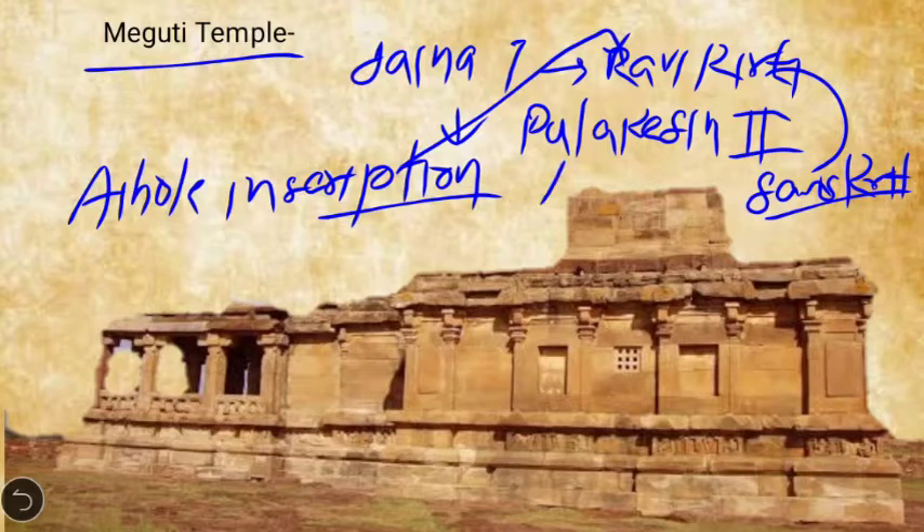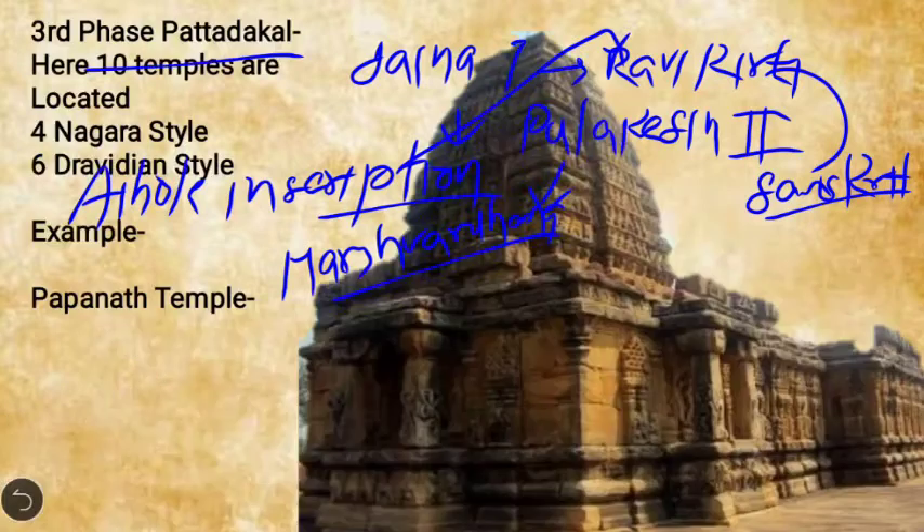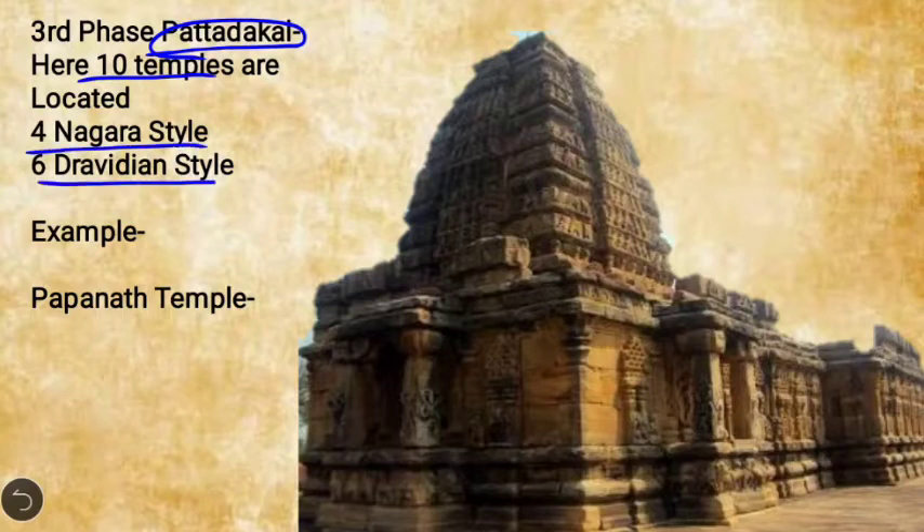According to the Aihole inscription, Harsha Vardhan — known as Sakalo Uttarapatha Natha — was defeated by Pulakeshin II when he tried to cross the river Narmada. The third phase is Pattadakal, which is the most prominent. Here, 10 temples are located — four of the Nagara style and six of the Dravidian style.